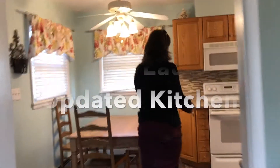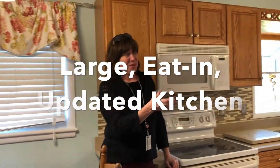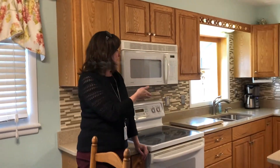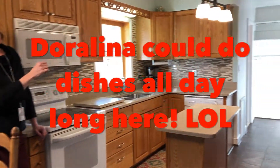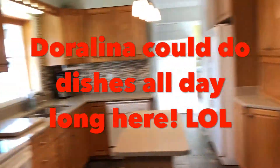The kitchen has been updated. It has some quartz countertops, lots of cabinets, has an appliance garage, it has two sinks, has a sprayer, and my favorite honestly is the garden window that looks over the beautiful backyard.